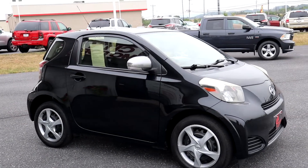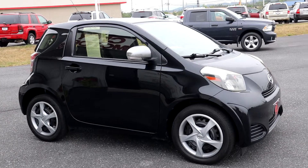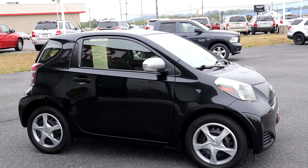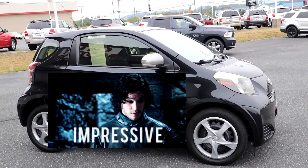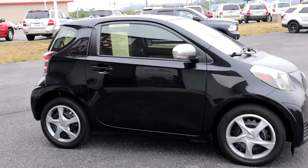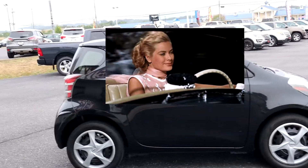These things are very efficient. You're looking at 36 miles per gallon in the city and 37 miles per gallon on the highway. You can bet you're going to be pushing 40 miles to the gallon no matter where you're at if you're driving this thing sensibly.